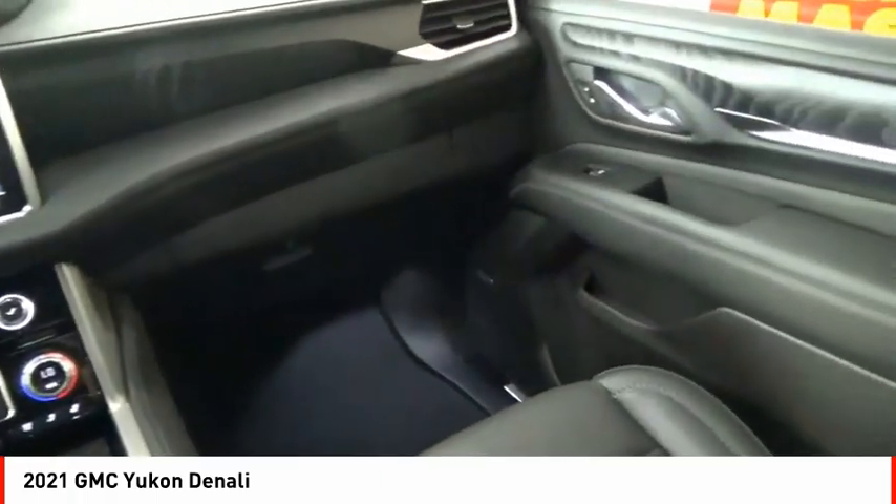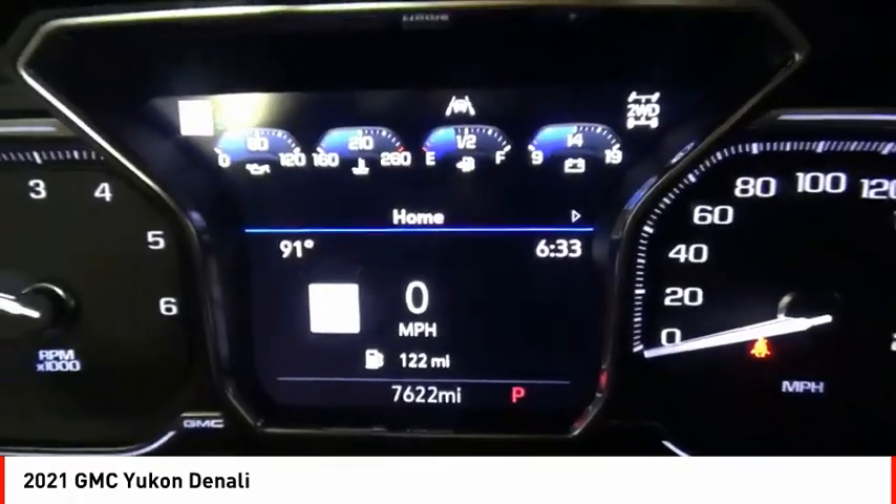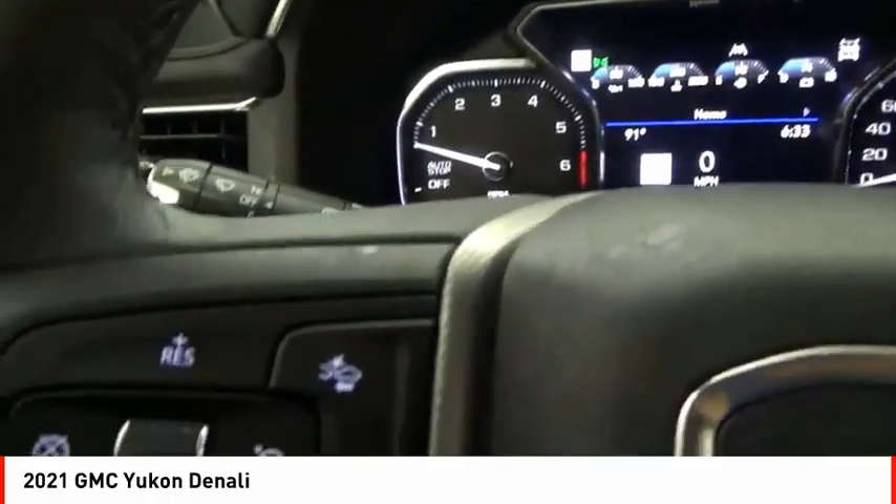Traction control, stability control, front suspension type strut, roll stability control, and auxiliary transmission fluid cooler.